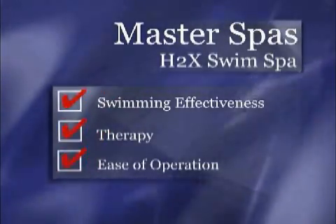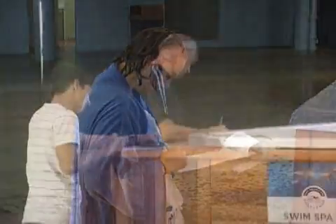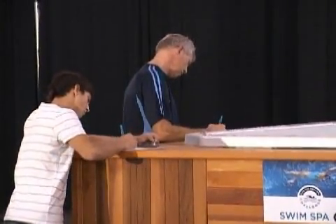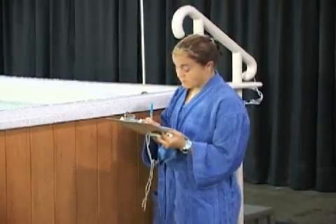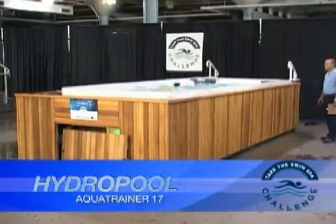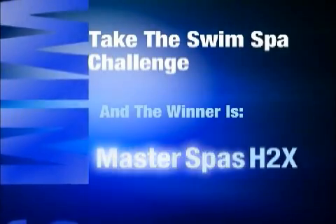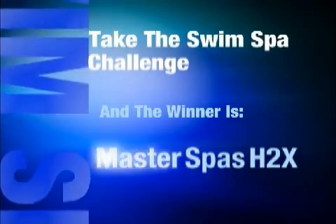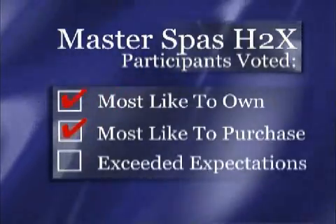Let's check back in with the participants as they review the published retail price, warranty, and cost of operation for each swim spa. Participants in today's Take the Swim Spa Challenge have learned about the features and warranty of all four competitors and experienced each swim spa. And the winner is the Master Spas H2X. After experiencing each swim spa, participants rated the Master Spas H2X as the swim spa they would most like to own, most likely purchase, and the swim spa that most exceeded their expectation in the swimming category — a pretty incredible feat.